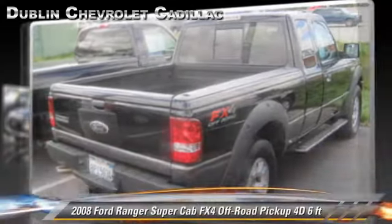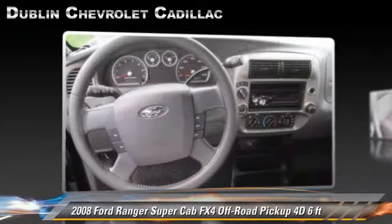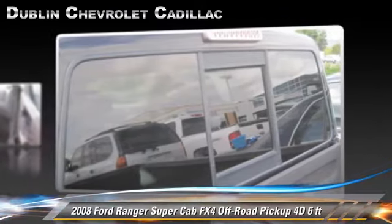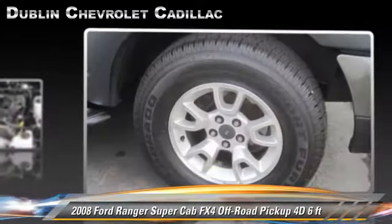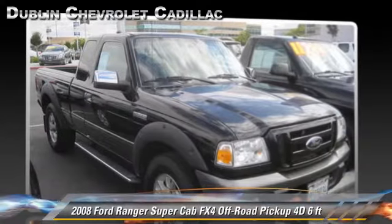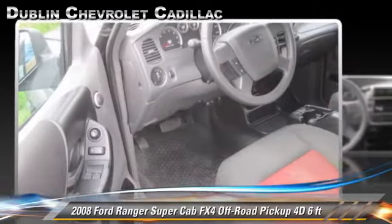The 2008 Ford Ranger. This is a super cab pickup truck with a six-foot bed, powered by a four-liter V6 engine, with a five-speed automatic transmission with overdrive. This four-wheel drive pickup truck, with fewer than 30,000 miles on the odometer, gets up to 19 miles per gallon. This Ford features alloy wheels, bed liner, and four-wheel drive.